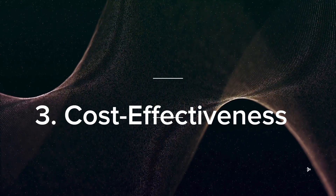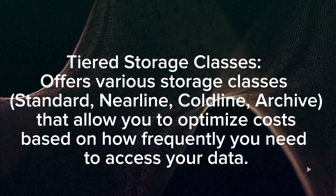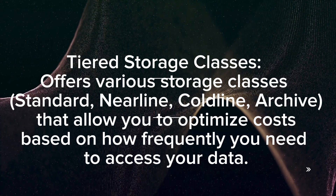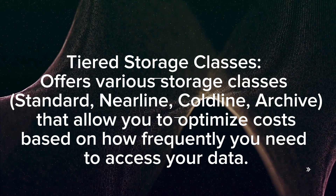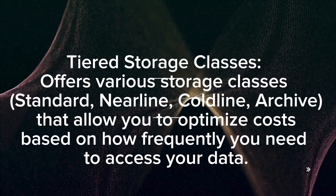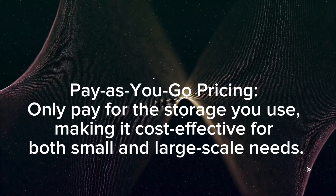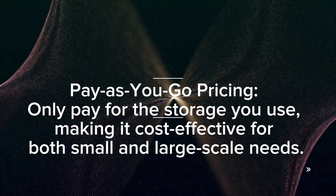Cost effectiveness: Various storage classes — Standard, Nearline, Coldline, and Archive — allow you to optimize cost based on how frequently you need to access your data. Pay-as-you-go pricing means you only pay for the storage you use, making it cost effective for both small and large-scale needs.